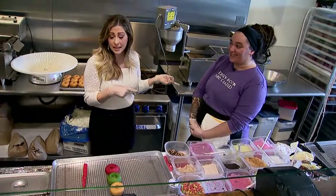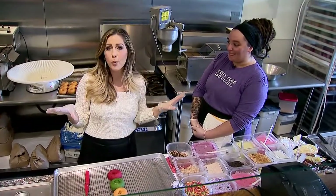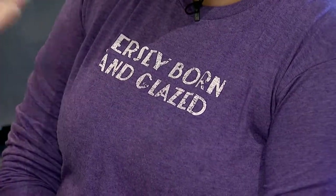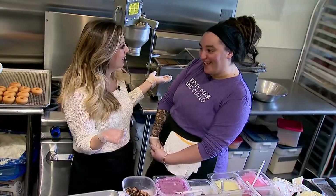Sam is going to school me in the art of Broad Street DoCo. But first, I have to point out her shirt — Jersey Born and Glazed. Is that the perfect slogan or what? It is. We all are. I love it.